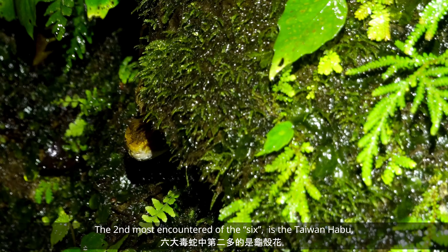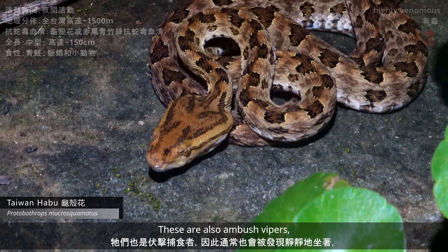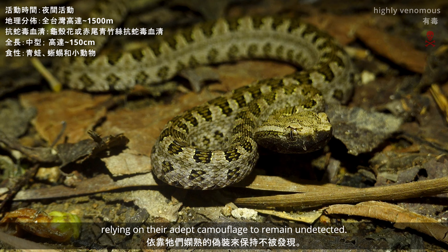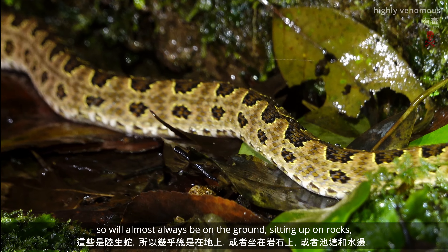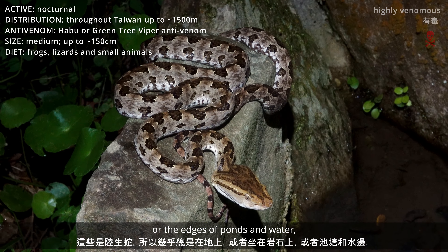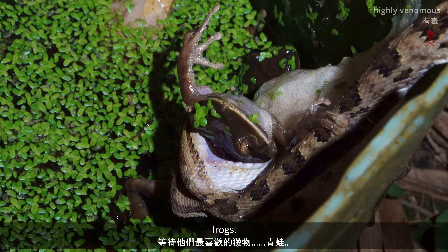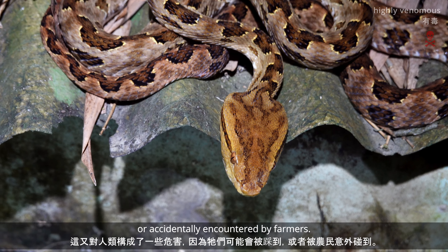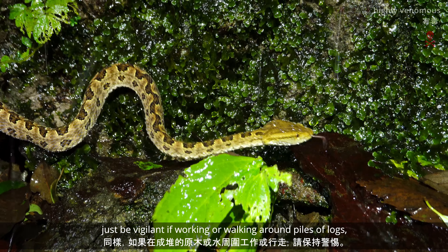The second most encountered of the six is the Taiwan Habu, or Gui Ke Hua. These are also ambush vipers, so will usually be found sitting still, relying on their adept camouflage to remain undetected. These are terrestrial snakes, so will almost always be found on the ground, or sitting up on rocks, or the edges of ponds and water, waiting for their favourite prey — frogs. This again poses some hazard to humans, as they can be stepped on or accidentally encountered by farmers. Just be vigilant if working or walking around piles of logs.